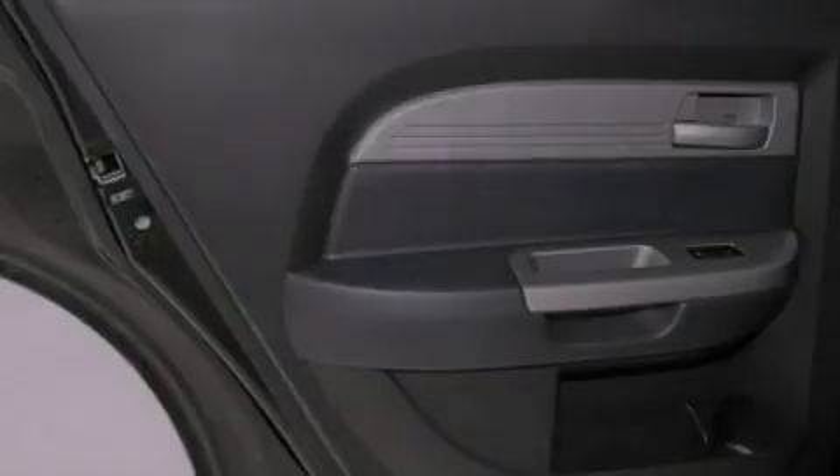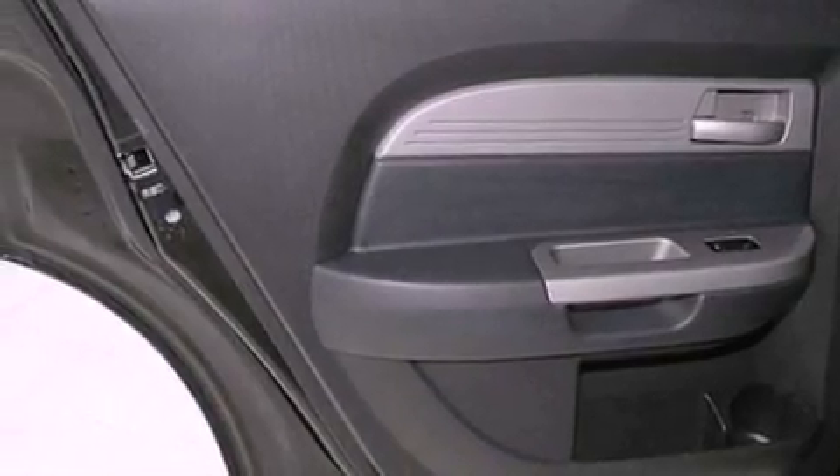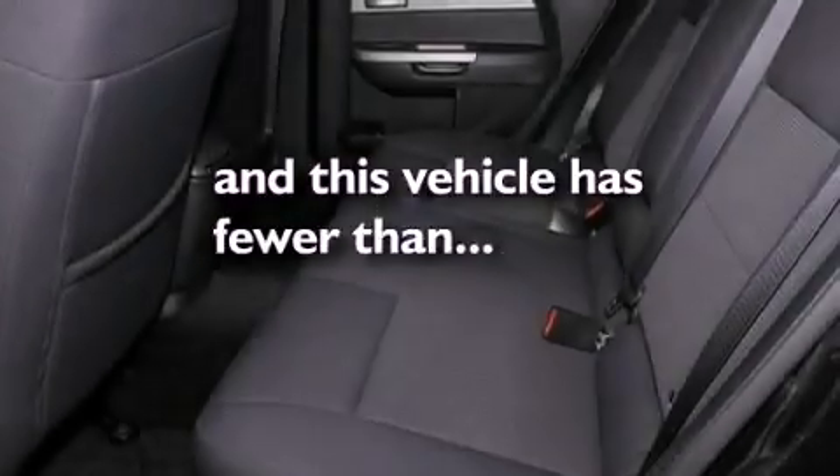An anti-lock braking system, side curtain airbags, air conditioning, cruise control. And this vehicle has less than 37,000 miles.